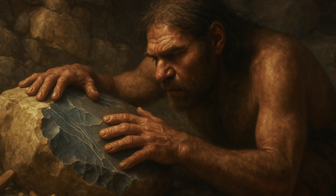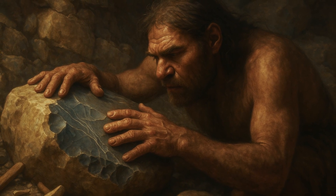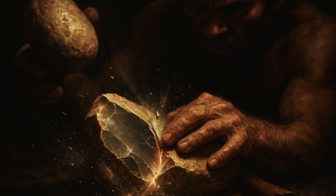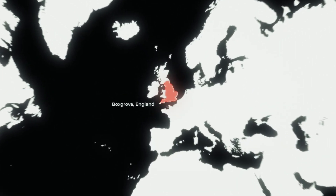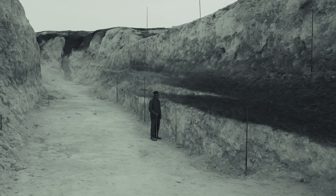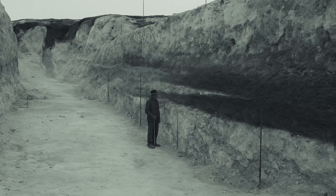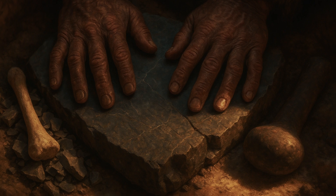The story begins with the most fundamental challenge: how do you cut and shape building materials without metal tools? The answer reveals one of humanity's most underappreciated innovations — controlled fracture technology. At sites like Boxgrove in England, dating to 500,000 years ago, archaeologists have found evidence of sophisticated stone working techniques that could produce construction materials with remarkable precision. The key was understanding how different materials break under stress.